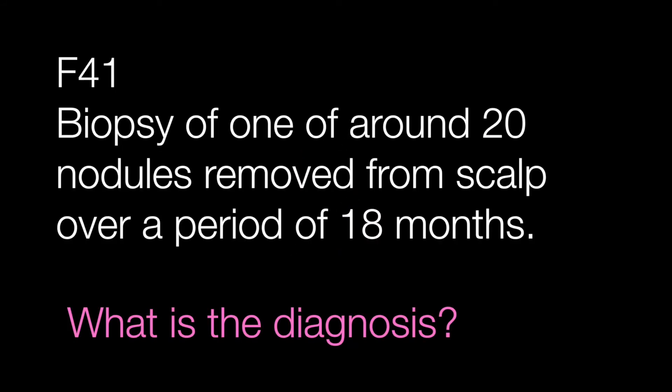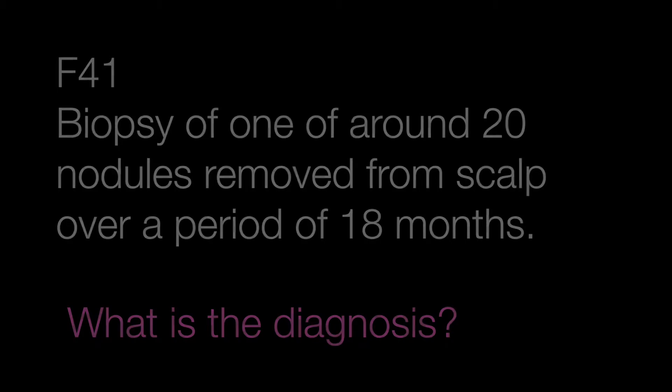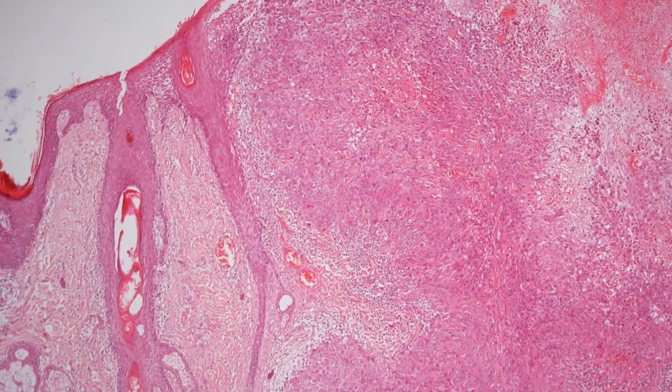Case number two is from a female of 41 who had, around 29 years old, nodules removed from the scalp over a period of 18 months. This is a section of a biopsy of one of them. What is the diagnosis?